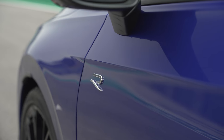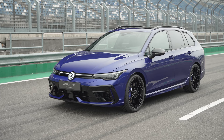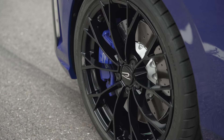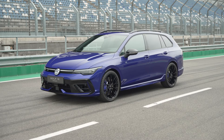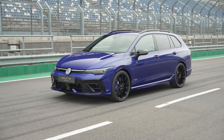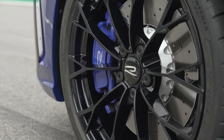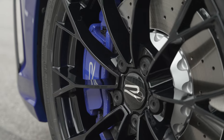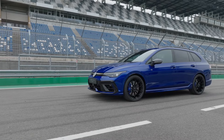Having driven plenty of Mark 8 Golf Rs, they drive really well - more dynamic than the Mark 7 and 7.5. The intensity of power distribution is determined by the current steering angle, accelerator pedal position, lateral acceleration, yaw rate, and speed. The driver can use driving profiles to influence the stabilizing vehicle dynamic systems and the 4Motion all-wheel drive system with R Performance torque vectoring.